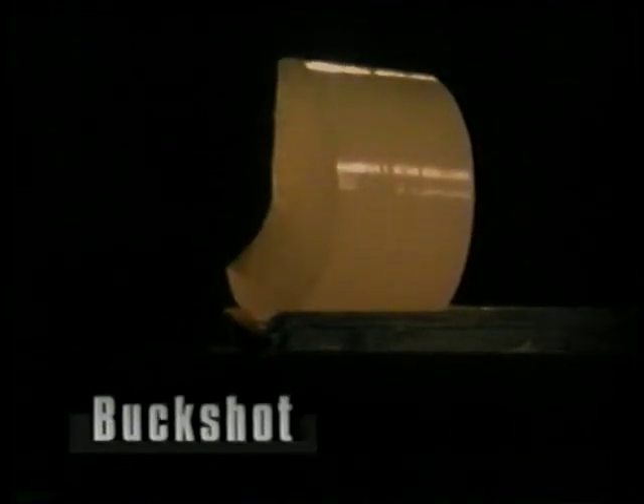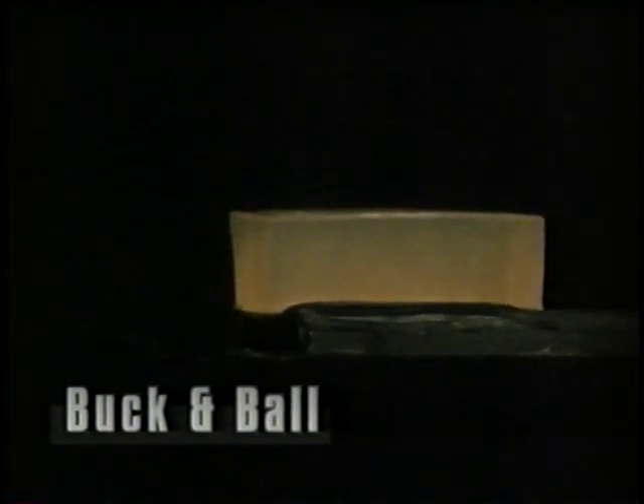Remember the effect of buckshot on ballistic gel? Here is what happens when a flechette hits it. Double loads, like the buck and ball, were designed to devastate tissue. Here's what conventional buckshot does to ballistic gel. Now watch what happens when strung buck is used.